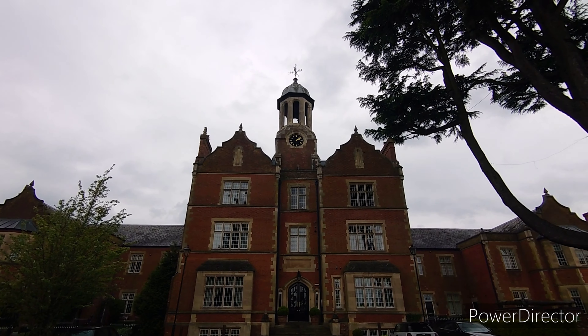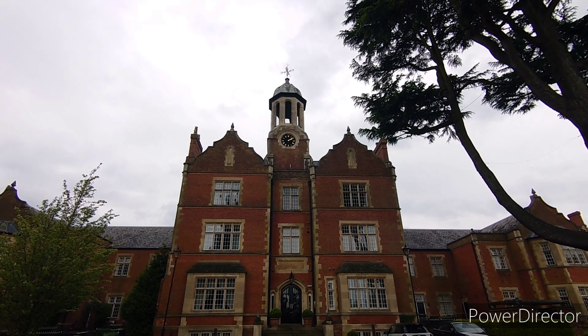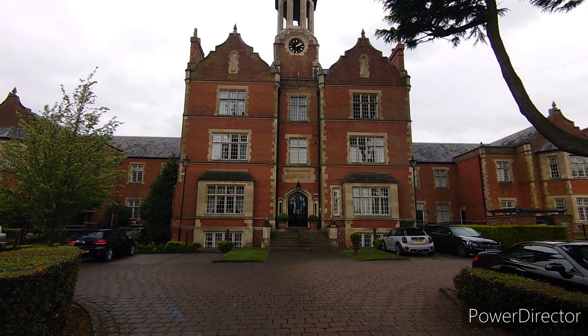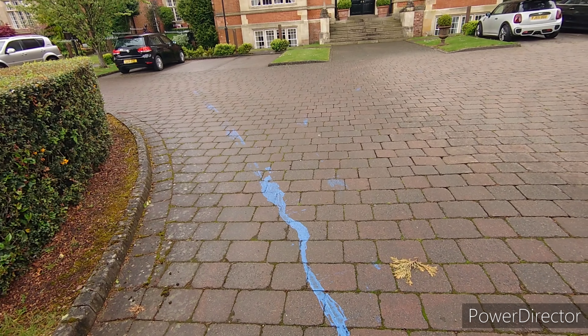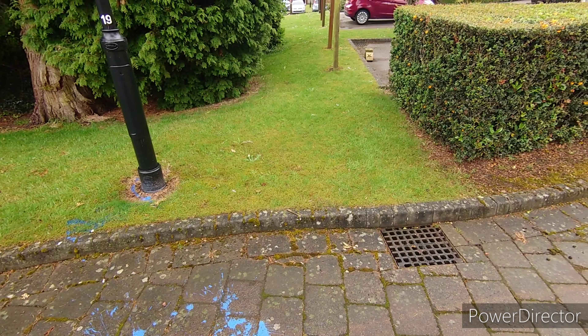And there it is, the Battle Tower. That's pretty magnificent. I'm glad they didn't knock this part down. That is just fantastic. But somebody spoilt it with a load of blue paint. Or it could be blue blood.